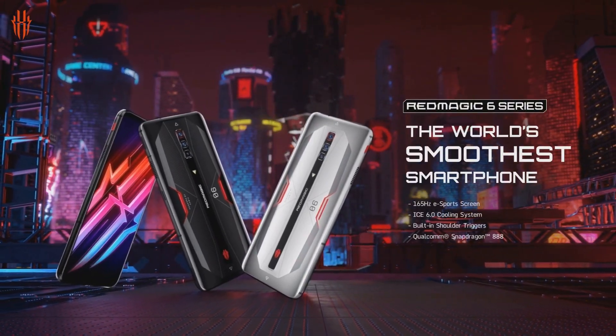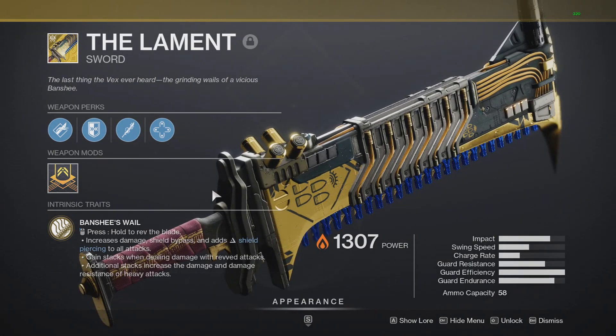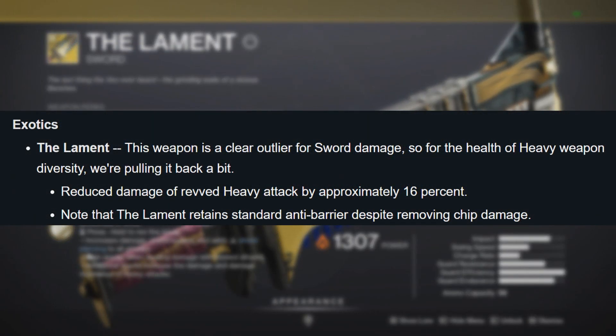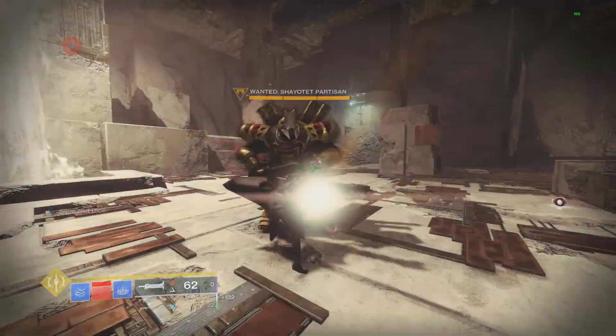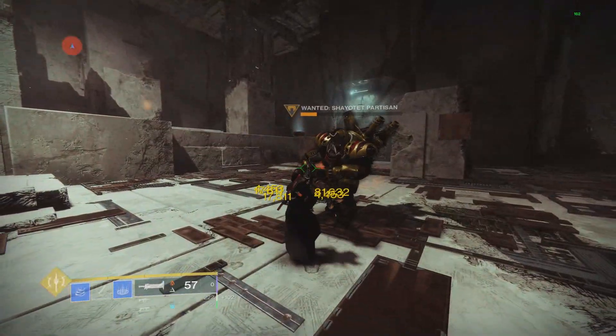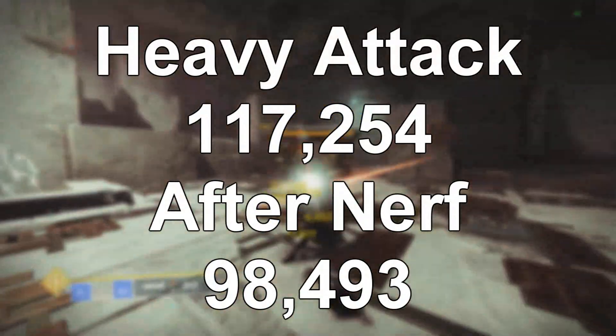Thanks Red Magic for sponsoring today's video. Let's go ahead and begin with the Lament, looking at what the nerf will be. Pretty much it stated that the Lament was still an outlier for sword damage, and they're reducing the heavy attack by 16%. Looking at the damage on Carl, doing three light attacks to get the full buff then one heavy attack — right now the heavy attack hits for 117,000. After the nerf, it will go down to 98,000.